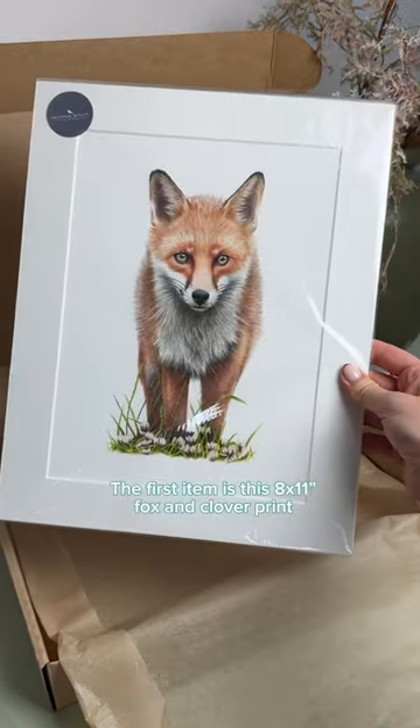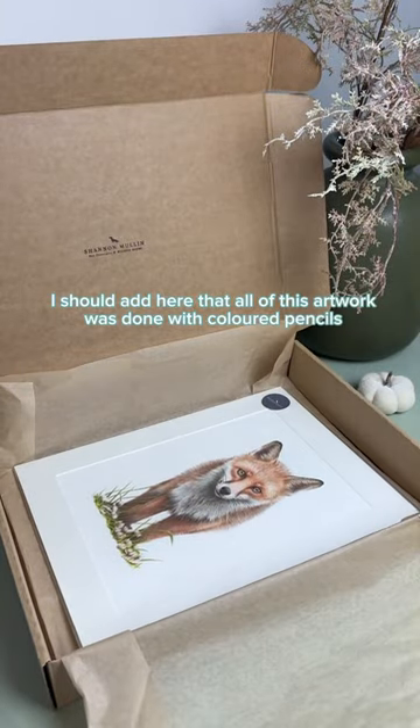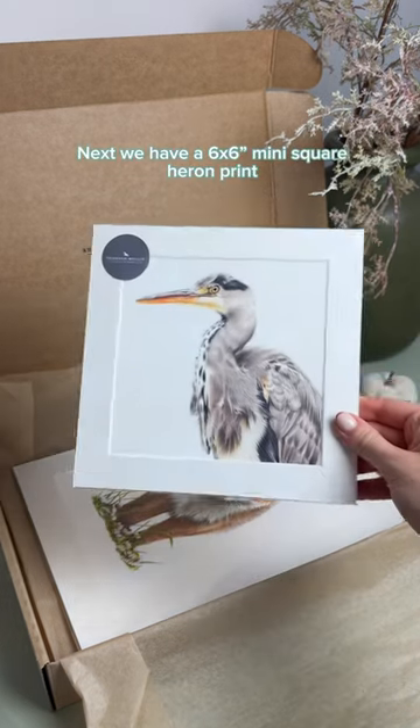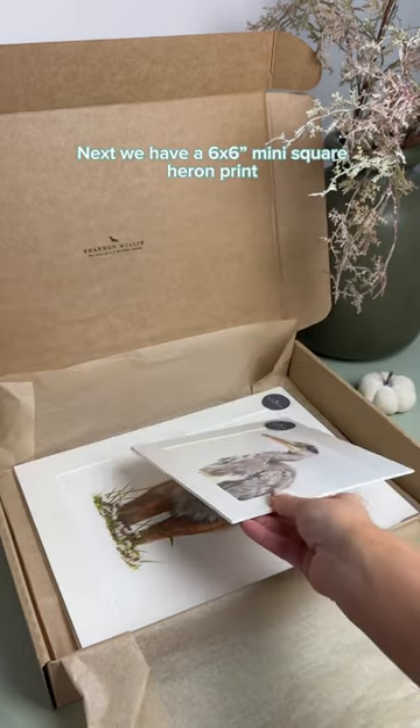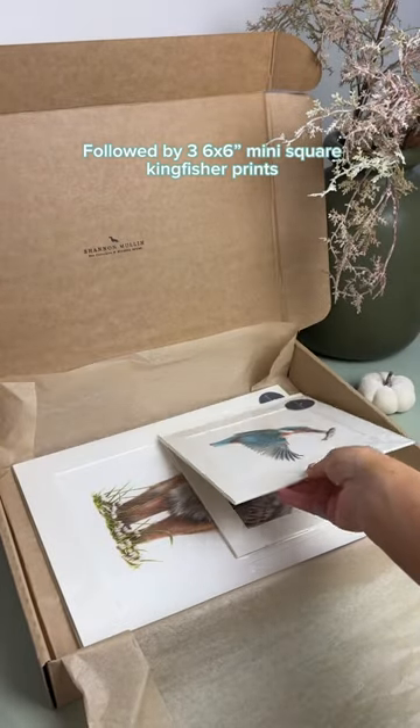The first item is this 8x11 inch fox and clover print. I should add here that all of this artwork was done with coloured pencils. Next we have a 6x6 inch mini square heron print, followed by three 6x6 inch mini square kingfisher prints.